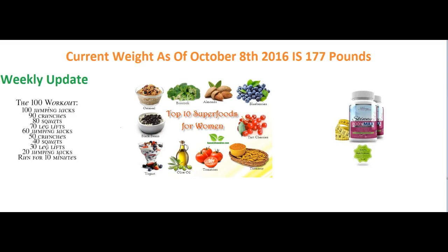I told all of you that I was going to do a before and after picture and also a before and after weight. So my current weight as of October 8th, 2016 is 177 pounds. I'm 5'3", so my weight here is 177 pounds.